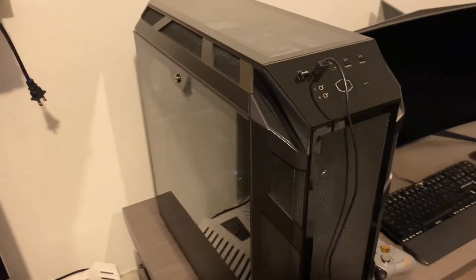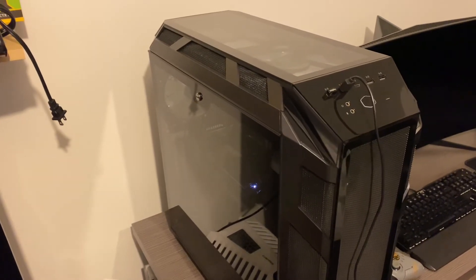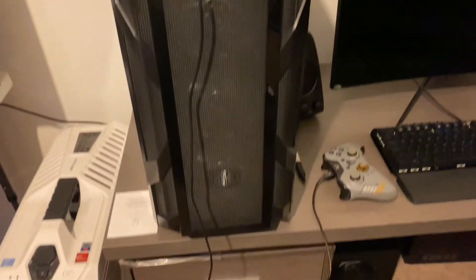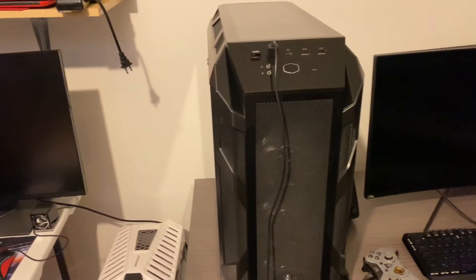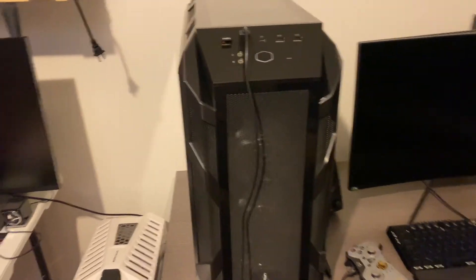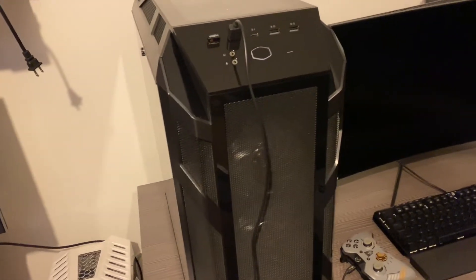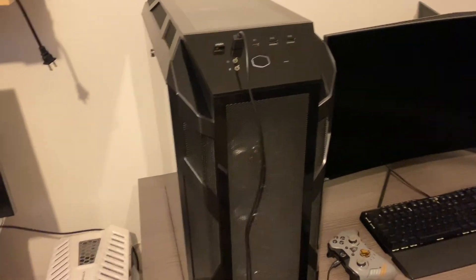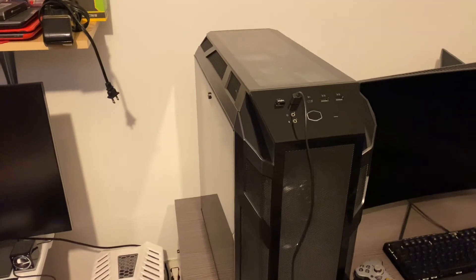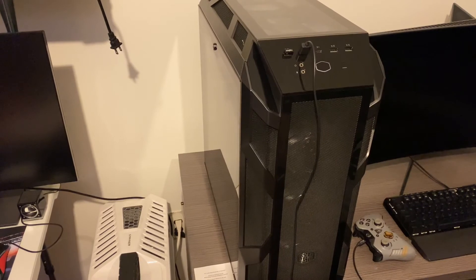I have a Cooler Master ML 360R AIO with push-pull fans in this, so that should help cool it. I have the glass front for this case and I know it'll look way better, but with the mesh front it really makes it one of the best airflow cases — especially now that I have a 9900KS. I was going to put the glass on if I left the 8700K in there because it runs really cool, but the 9900K is basically a space heater.